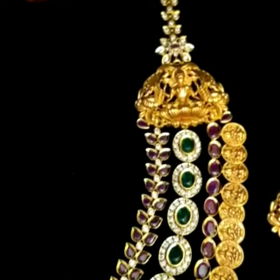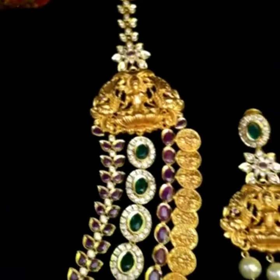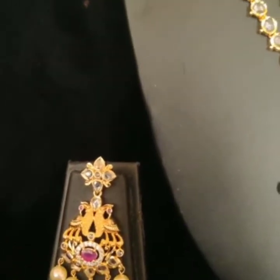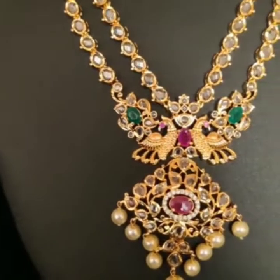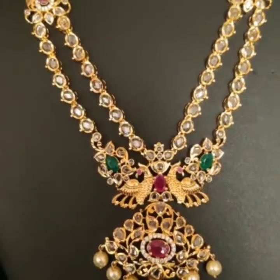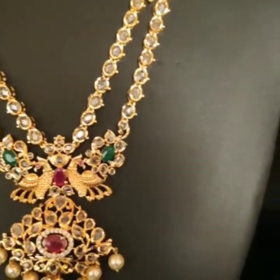This jewelry is superb — it's the quality of jewelry, you don't need to try it. It's a pick-up design jewelry. If you like this video, please like, share, and subscribe to our channel.